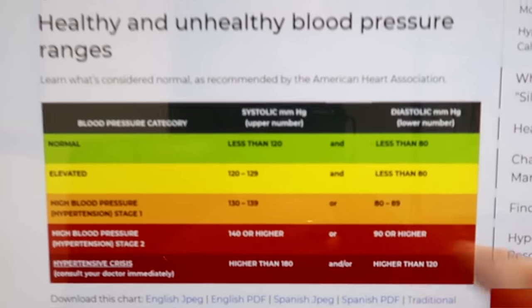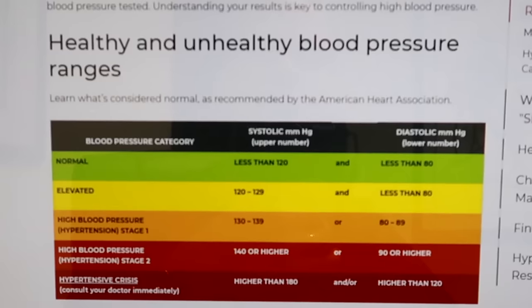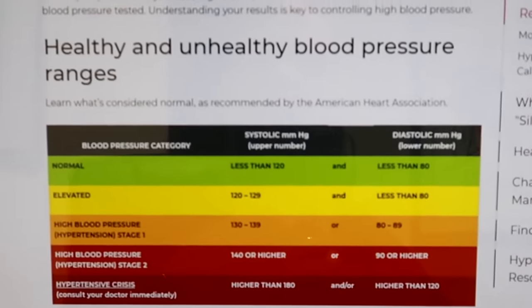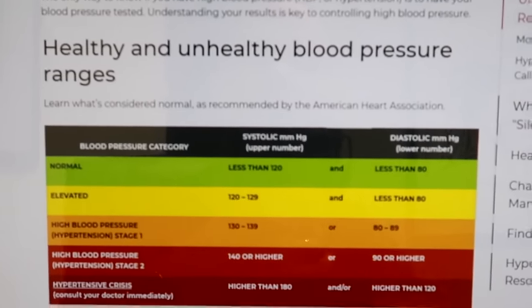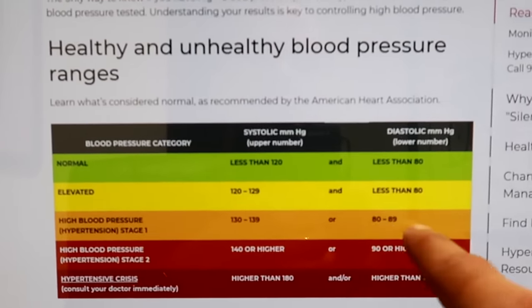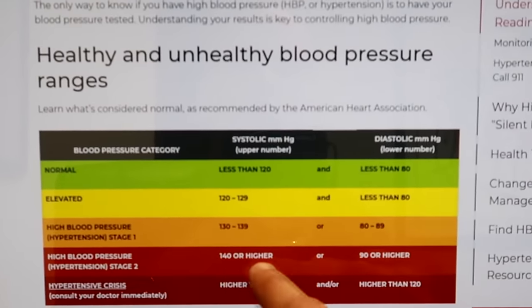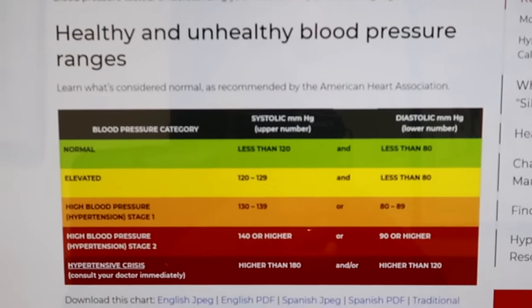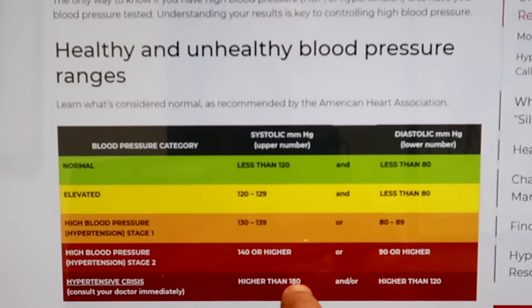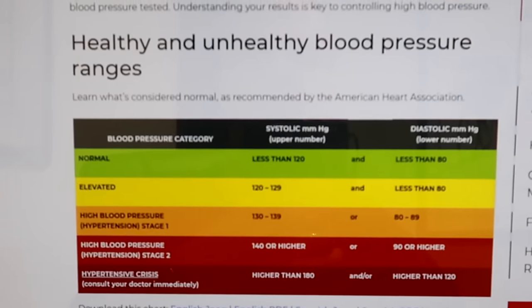Let's look at this chart now. Normal, it says, is less than 120 and less than 80 — those are the numbers the Heart Association wants you to have. If it's elevated, it will be between 120 and 129 and still less than 80. High blood pressure — hypertension stage one — is where you'd be at 130 to 139 systolic and 80 to 89 diastolic. Stage two high blood pressure is 140 or higher, or 90 and higher. If your blood pressure becomes higher than 180 systolic and higher than 120 diastolic, that is considered a hypertensive crisis and you should consult your doctor immediately.